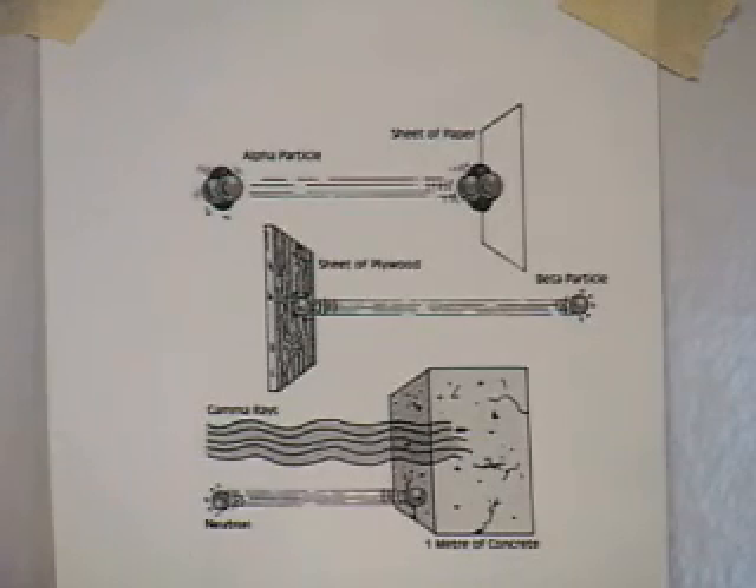Beta radiation consists of electrons — just those electrons which normally flow through a copper wire when you switch on your lamp or radio. But when outputted from an atomic nucleus, the electron is kicked off with high energy and penetrates organic material without problems. However, it is easily absorbed by most metals.